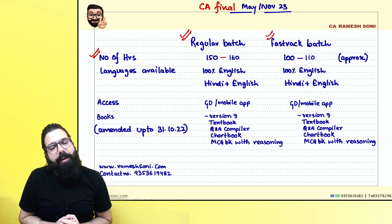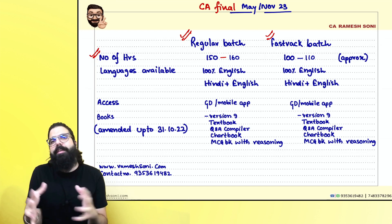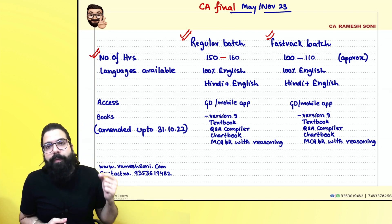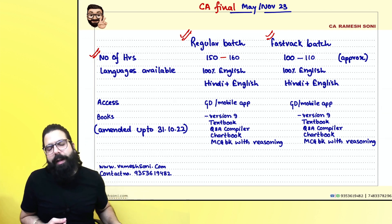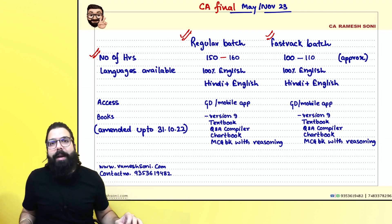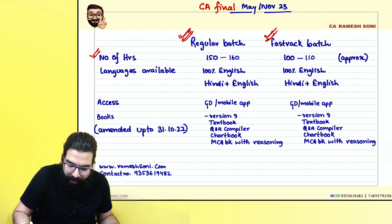If you are a CA Final, CS Final, or CMA Final student writing your exam in May 2023 or November 2023, then this video is for you. For May 23 and November 23, we have the regular batch and the fast track batch available.